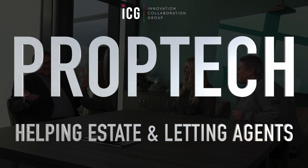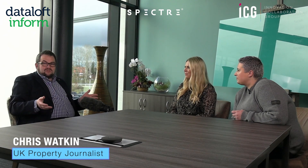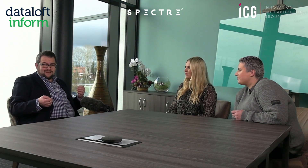If you are an estate agent in 2022, getting more listings is a really big problem. A lot of people outsource their business generation techniques to different firms, but when you've got two amazing bits of prop tech in the form of Spectre and Data Loft and you bring them together through the ICG, you've got something absolutely amazing. Today I'm joined by Stella from Spectre and Carly from Data Loft — welcome, and thank you for joining me today in Wrexham.